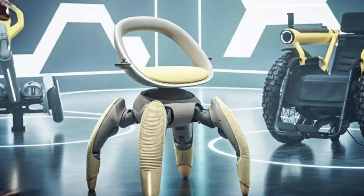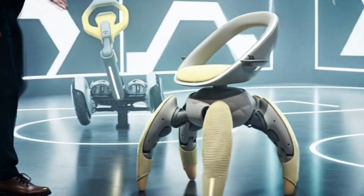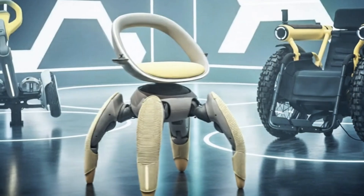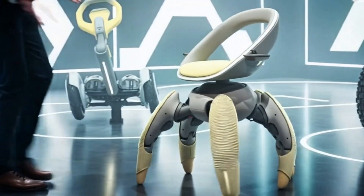The seat is ergonomically shaped for comfort, and early prototypes suggest that the legs can retract, allowing the Walk Me to fold down into a compact form for easier transport or storage. What makes this concept so inspiring is Toyota's focus on human-centered mobility.